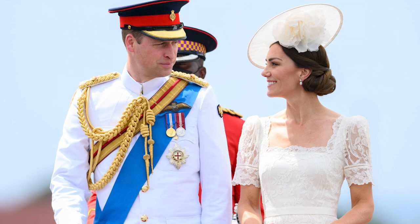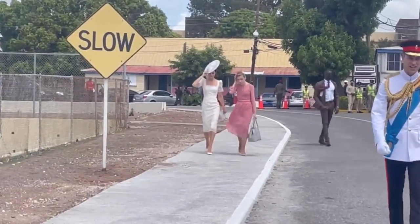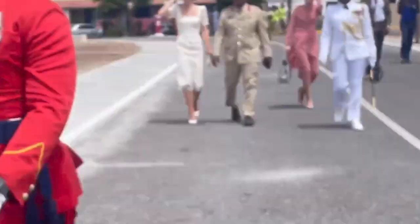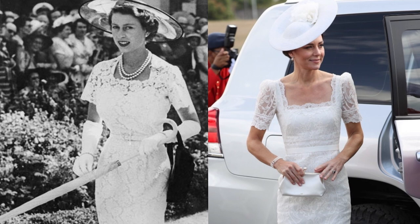I almost forgot this look — the gorgeous Alexander McQueen lace dress with a hat for a passing-out ceremony in Jamaica. Some people criticized the Land Rover moment, which was actually a request by the Jamaican government to reenact when the Queen and Prince Philip visited. I thought this was an utterly gorgeous look, one of the most beautiful of the tour. It's reminiscent of the Queen's 1950s outfit in Australia — Catherine really dipped into a vintage vibe on this trip.